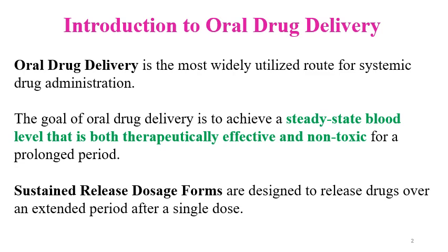Sustained release formulations are designed to release the drug over an extended period of time after a single dose. In other words, sustained release formulations are designed to reduce the number of doses and to ensure that drug release continues for a longer period.